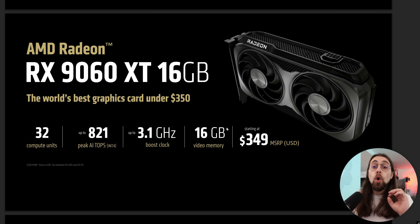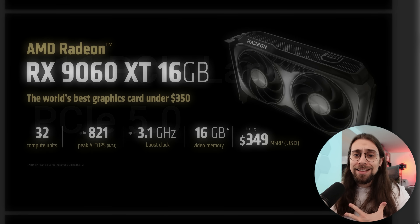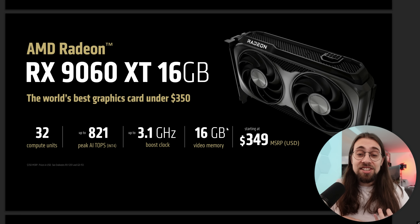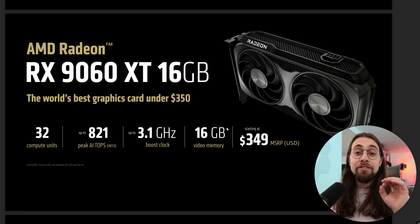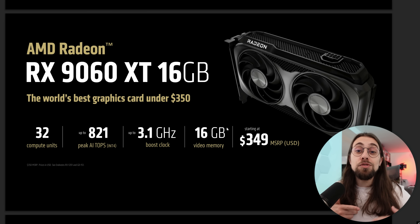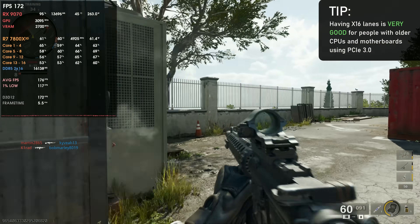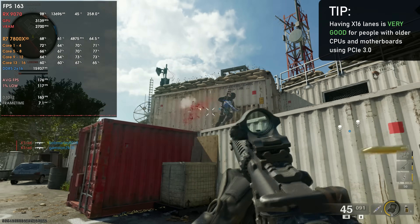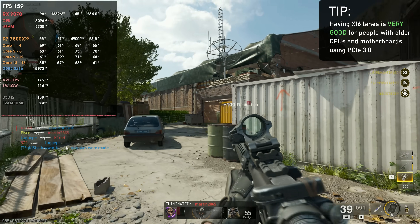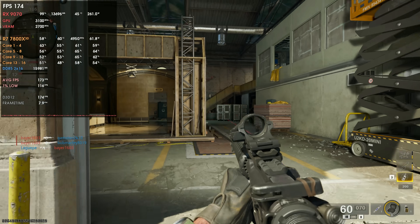The card also supports 16 lanes of PCI Express 5 — instead of the previous 8 lanes we have with the 6600 series, 7600 series, 4060 series, and 5060 series. With an 8 gigabyte model, as soon as you're running out of VRAM, the VRAM needs to refresh itself and uses bandwidth to do so. If you're using an older CPU with only PCI Express 3, you'll have only 8 lanes of PCI Express 3 because the lanes are physically cut, meaning VRAM refreshing won't be great and you'll have lots of VRAM bottleneck issues, textures not loading, and so on.